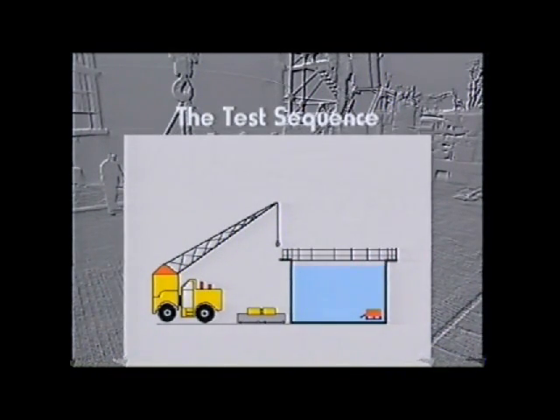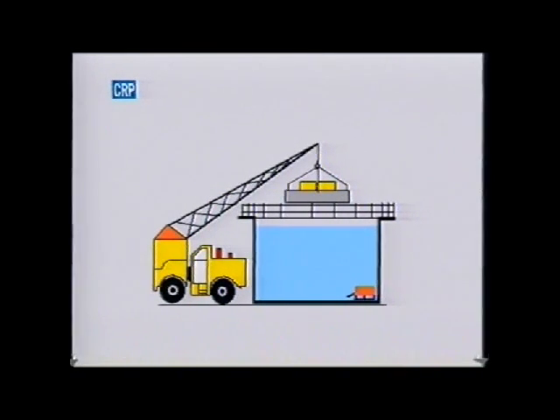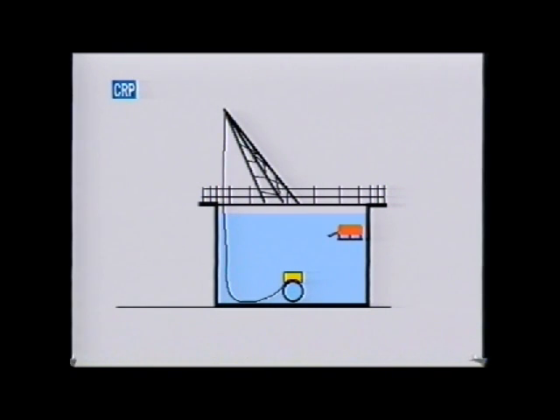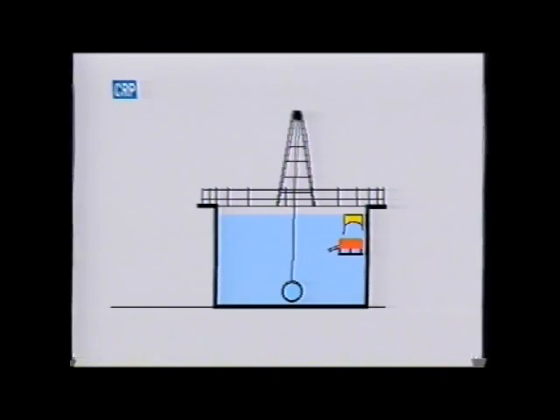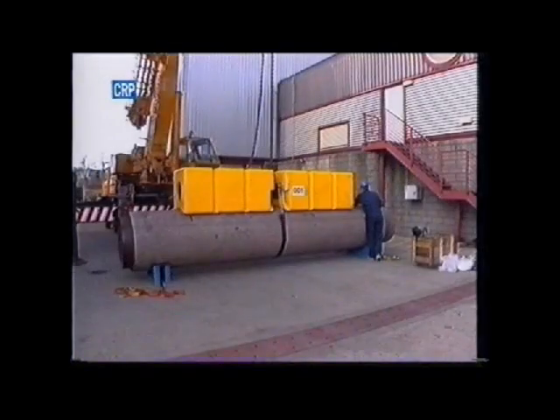First, the module is attached to the pipe section. The pair are then lifted to the tank and submerged. The ROV intervenes and cuts the threaded rod holding the module to the pipe. The buoyancy rises to the surface. It's then recovered and the pipe is brought to the surface to be prepared for the next test.